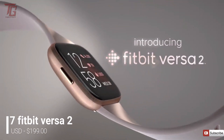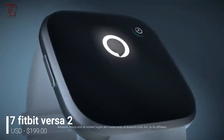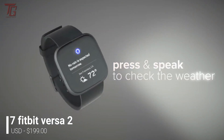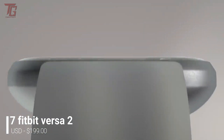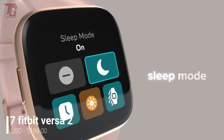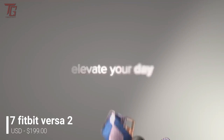Number 7 is the Fitbit Versa 2. Fitbit's best smartwatch, the Fitbit Versa 2, is the latest smartwatch and fitness tracker hybrid from Fitbit, one of the most famous wearable companies. The Versa 2 is a good option, and it's more affordable than some of the other options on this list too.